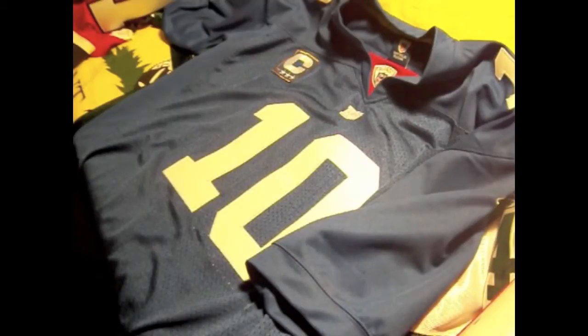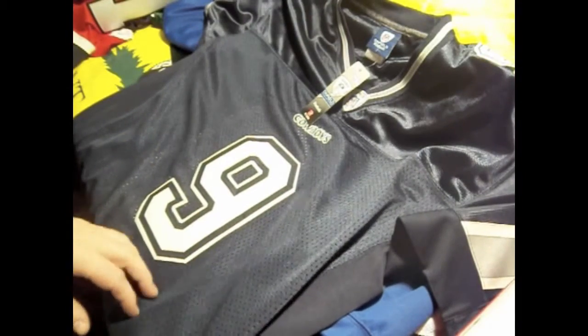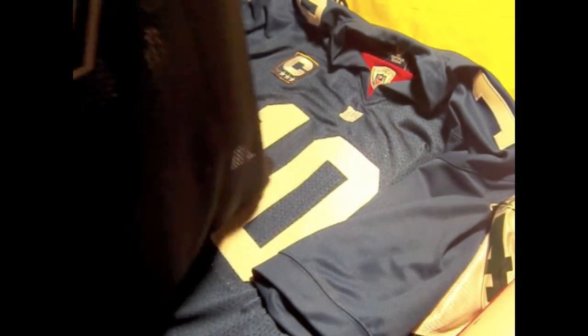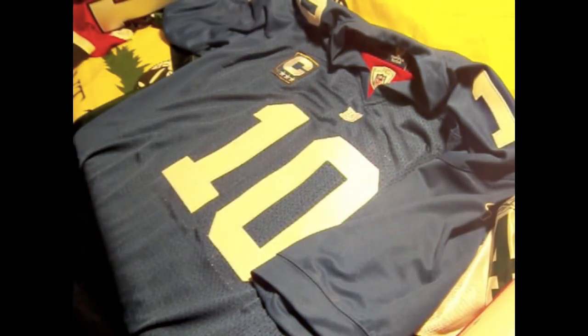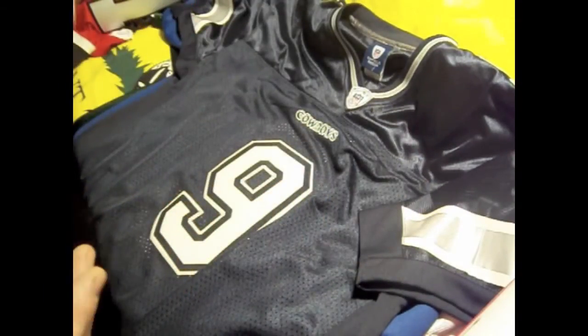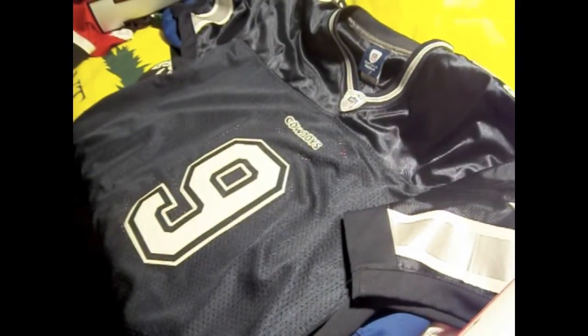Seeing that I'm married to a Dallas Cowboys fan, she's got an authentic Tony Romo jersey. And again, it's all stitched on. He wasn't a captain at the time she got the jersey, so there's no patch on this. As you can see, same thing with the nameplate around the outside — you're not going to see the stitching on the inside. These football jerseys aren't as heavy as the hockey ones; I guess the hockey ones are a little heavier because it's cold.